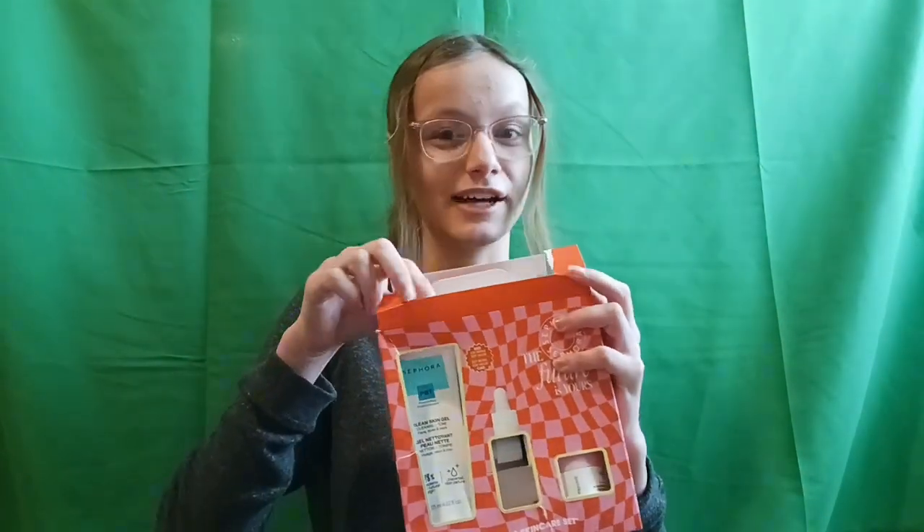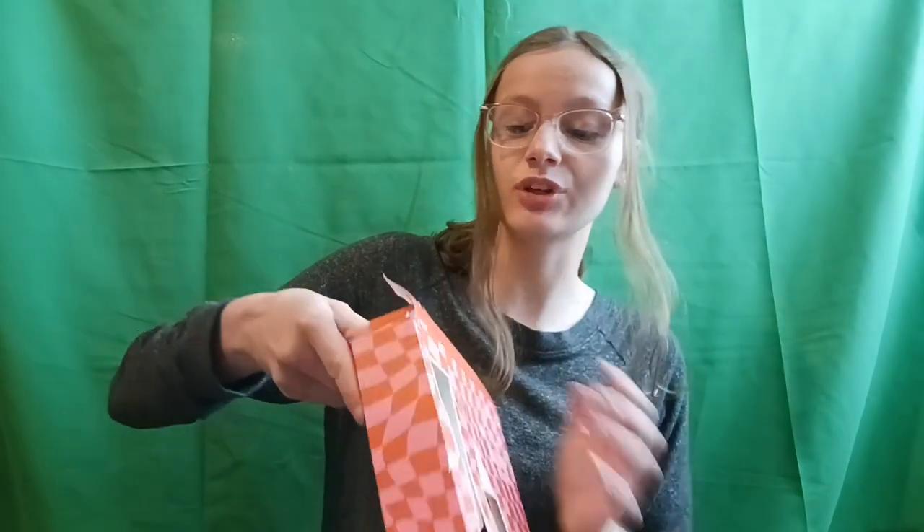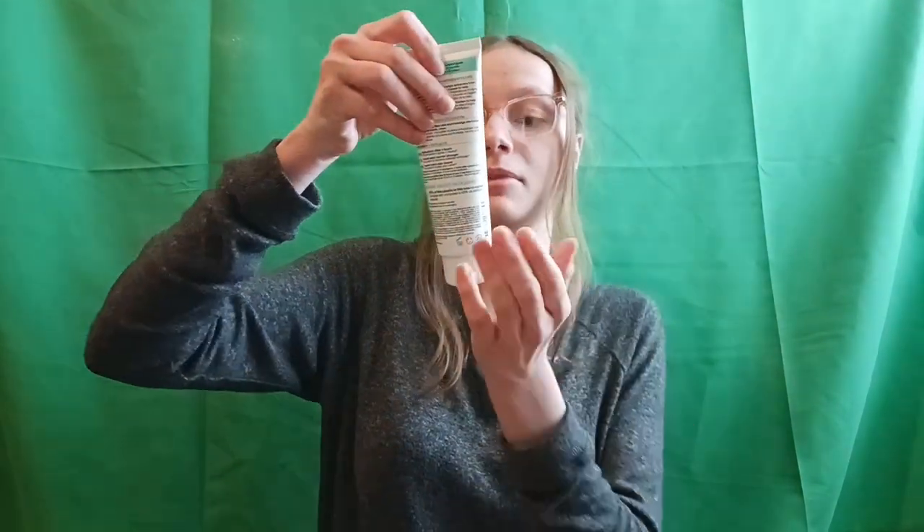Friends also got me my first Sephora products. When I opened this I was so excited — I've actually never really opened them yet. I got some clean skin gel, some moisturizer, and some hydrating serum. I love it so much. I've had all kinds of people ask if I use skin products, and the answer was always no, but now I finally have some.